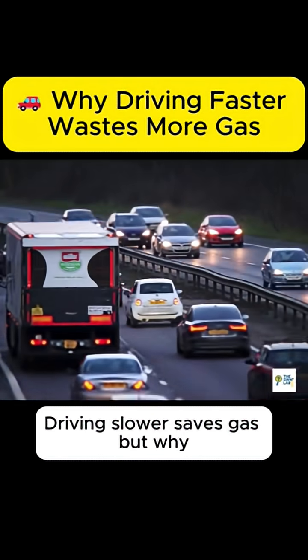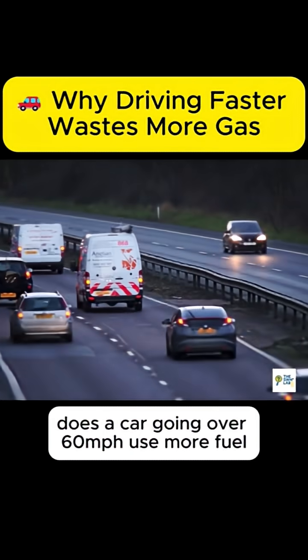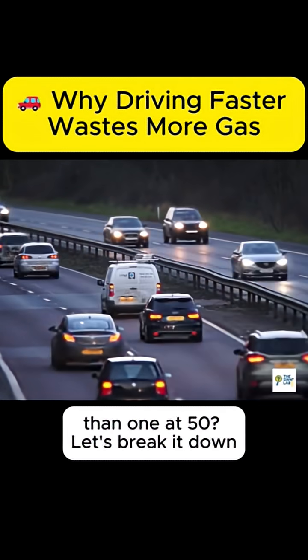You've probably heard this before: driving slower saves gas. But why does a car going over 60 miles per hour use more fuel than one at 50? Let's break it down.